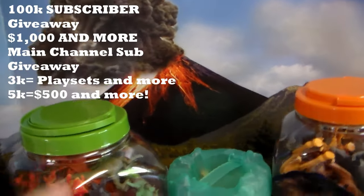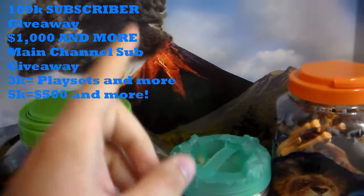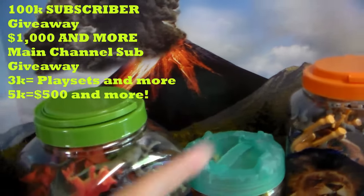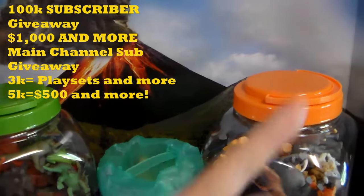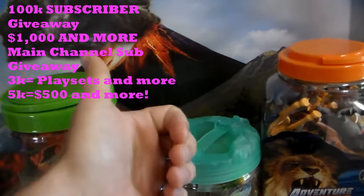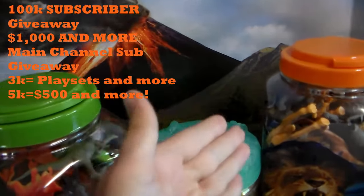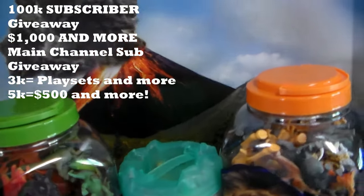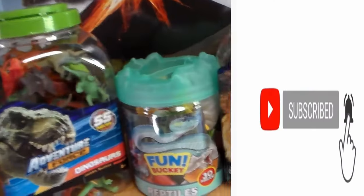I love every single one of you. Remember, at 100K subscribers on this toy channel I'll be giving away $1,000 and more. At 3K subscribers on my main channel — which you can find in the top right corner — I'll be giving away an NXT WarGames playset, and at 5K subscribers I'll be giving away $500 or more. Smack the like button, subscribe, hit the bell icon. If you watch this video from start to finish you're part of the awesome squad — please leave a comment below!